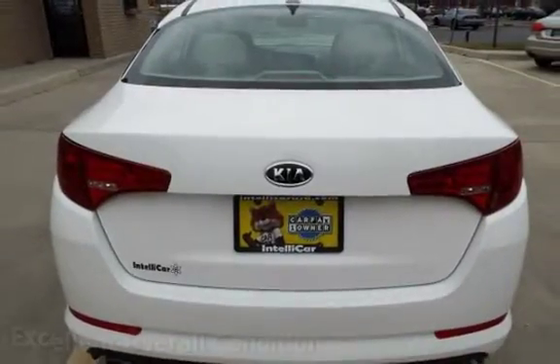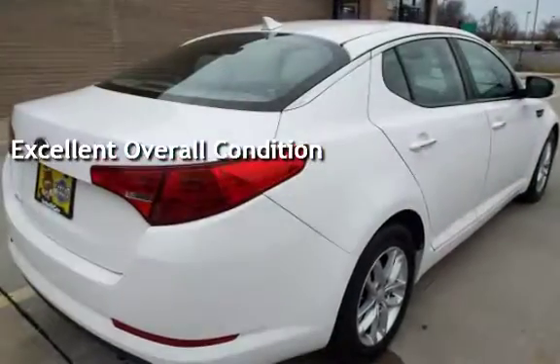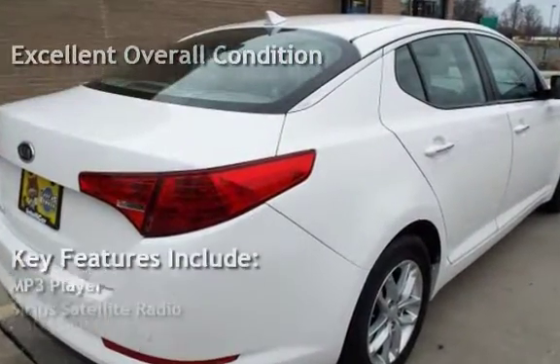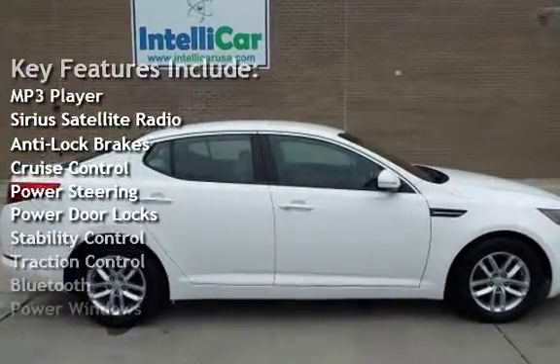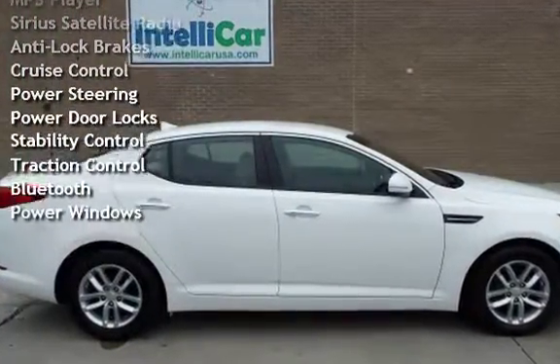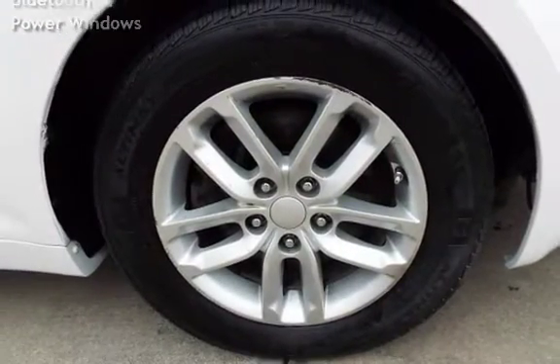This vehicle is in excellent overall condition. Key features include MP3 player, Sirius satellite radio, anti-lock brakes, cruise control, power steering, power door locks, stability control, traction control, Bluetooth, and power windows.